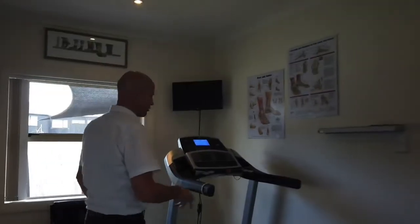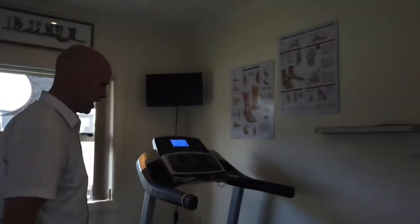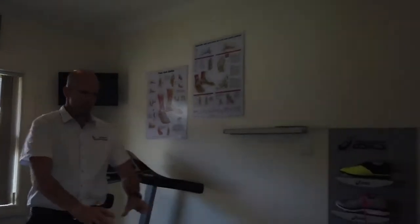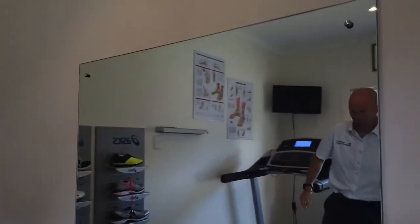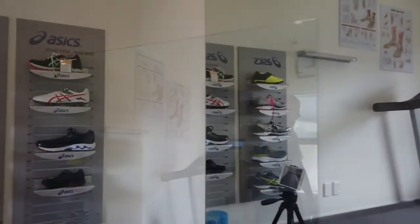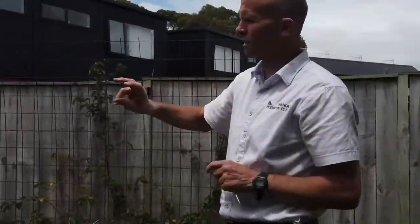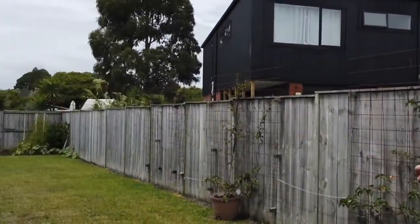This is our biomechanics room. We use the treadmill when required as this helps us, as well as you, see what's going on. We often use the mirror to help reflect positional discrepancies and alignment issues. We also like to get outside and get our athletes to function in the environment that they play in.